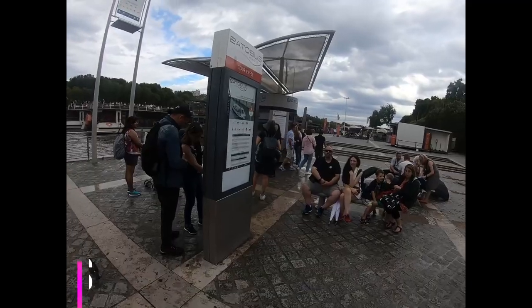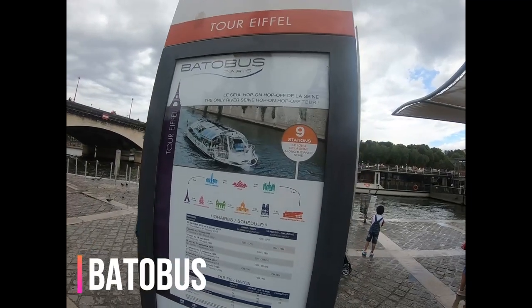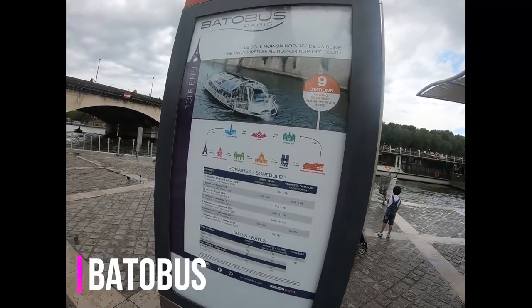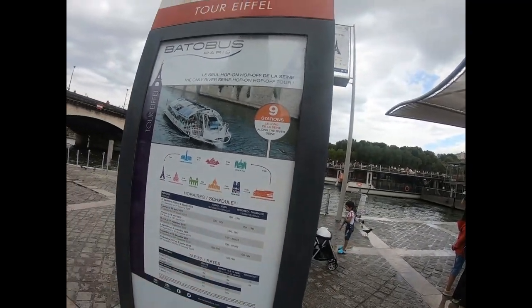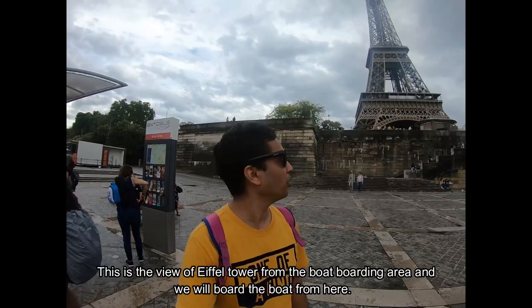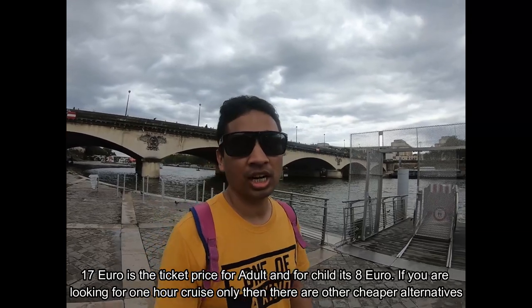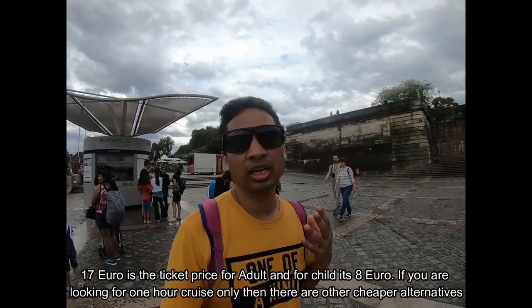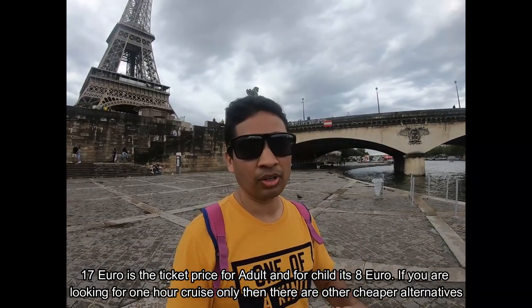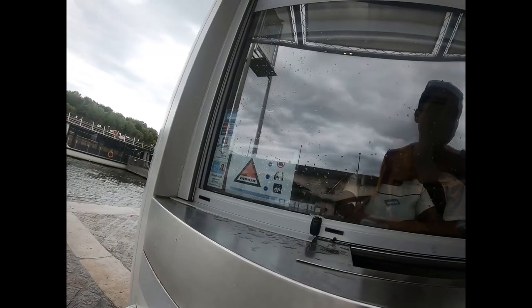To speed things up, we did a hop-on hop-off ride on the River Seine using the Batobus service. It covers nine stations and all stops have attractions around them. We started from the Eiffel Tower stop. The ticket costs 17 euros for adults and 8 euros for small children. If you only have one hour, there are other boats on the other side that are a bit cheaper. We bought two adult tickets and one child ticket.